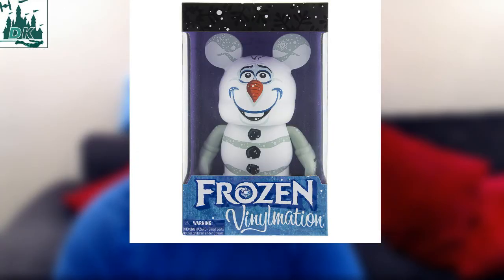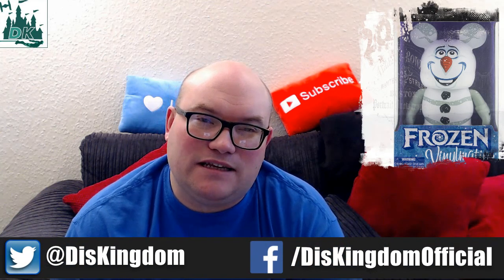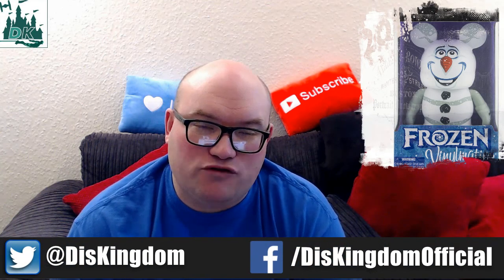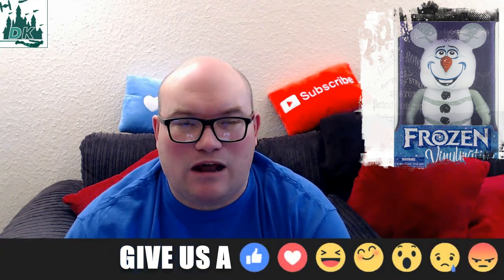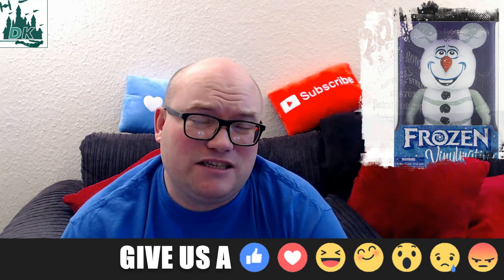This brand new Frozen Olaf Vinylmation will be available at D Street in Downtown Disney in Disneyland, and you'll also be able to find it at Pintraders over in Disney Springs in Walt Disney World. I would also expect it to probably be turning up online as well. I expect it will sell out quite quickly. We don't yet know the price and we don't yet know the limited edition size.